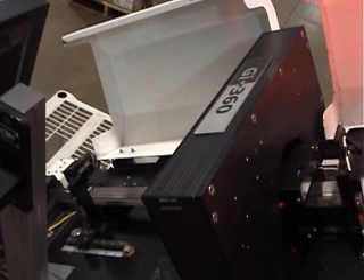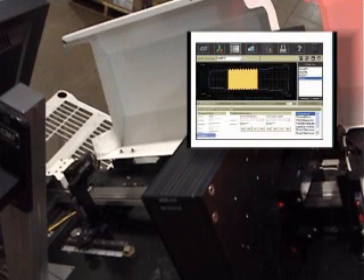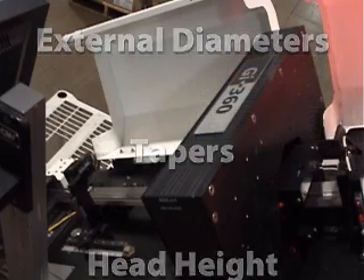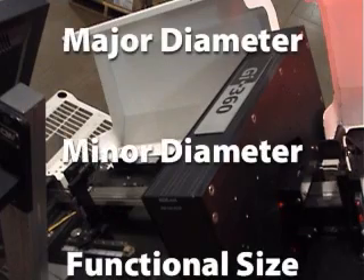The GI 360 is a single laser, 8-array, 4-plane inspection system. It offers 360 degrees of inspection to print tolerances such as external diameters, tapers, head height, shank length, overall length, and thread pitch diameter.